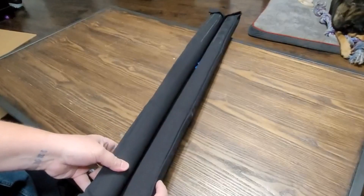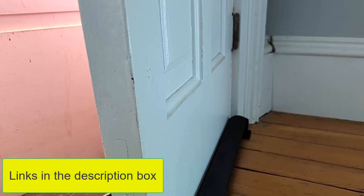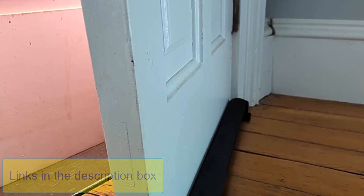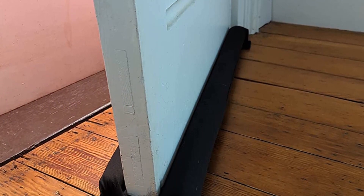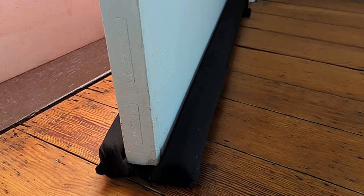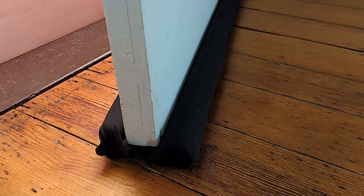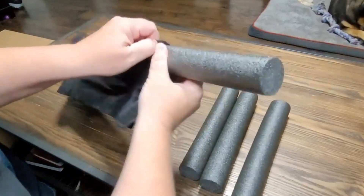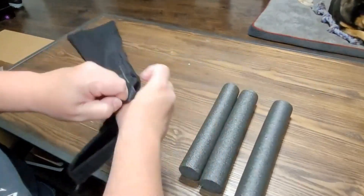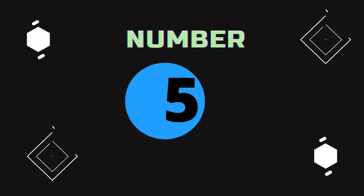With its effortless installation, you can quickly slip it under your door and block annoying drafts. Pros: high-quality, wear-resistant material, easy to install and remove, thicker foam insulation guards offer maximum protection. Cons: color may fade if used outside.